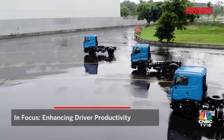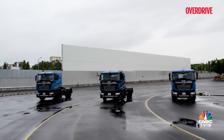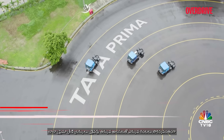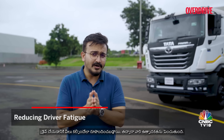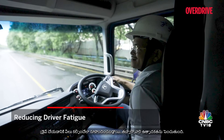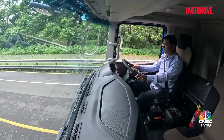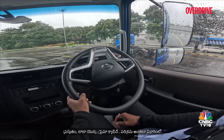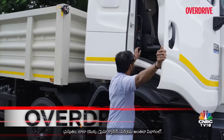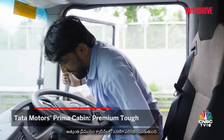Truck driver fatigue has been a long-standing concern within the transportation industry in India, and the Tata Prima range of trucks are designed so that drivers can drive for longer hours comfortably with less fatigue, thereby increasing their productivity. Currently, Tata's Prima cabin is considered to be one of the most premium cabins in the segment across the industry.